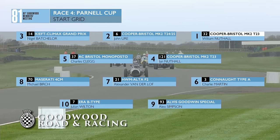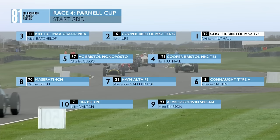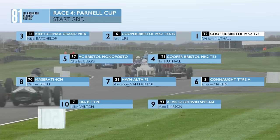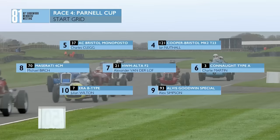On pole is the Cooper of Will Nuttall, alongside in another Cooper is John Newell, and Nigel Batchel in the Keefe Climax make up the front row. A Cooper and AC behind them in row two — from fourth and fifth is Ian Nuttall and Charles Peck. Row three: Charlie Martin in the Connors, Alexander Van Derlof in the HWM Alta F2, and Paul Grant in the Cooper. Then behind them in row four, the Maserati of Michael Birch, Alex Simpson alongside in the Alvis — that is your top ten.